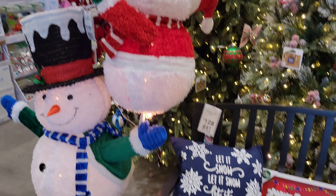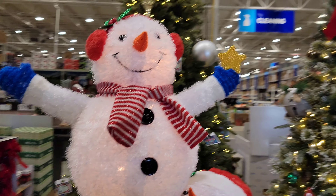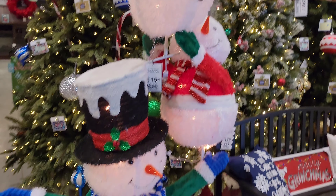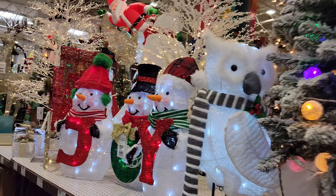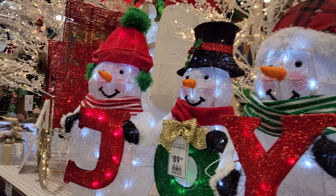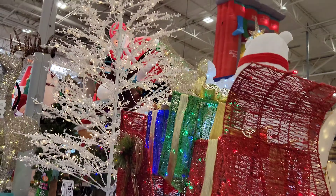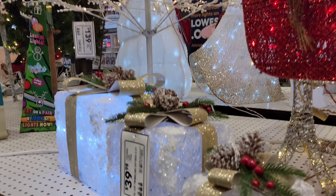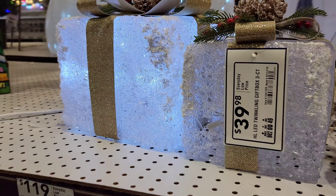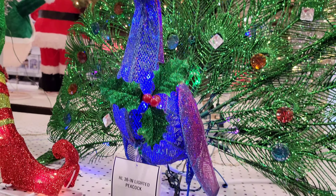This is very cute. Peacock is absolutely beautiful. Stunning.